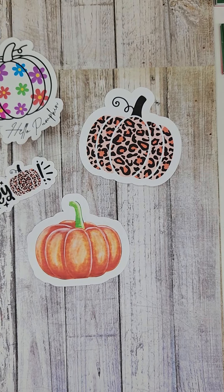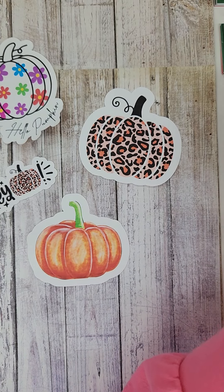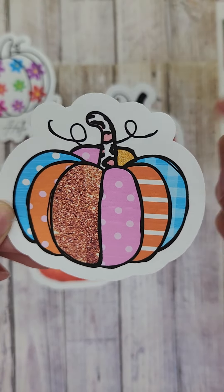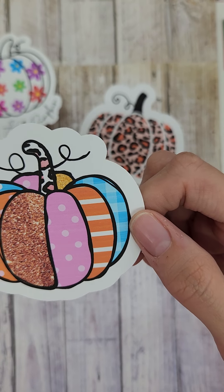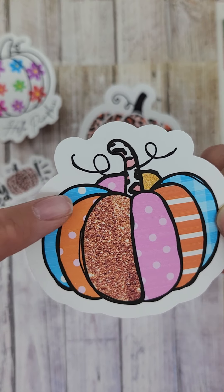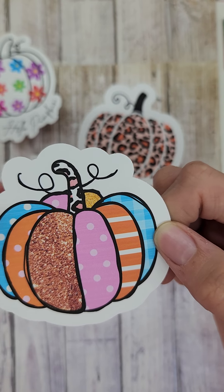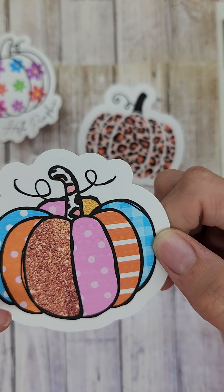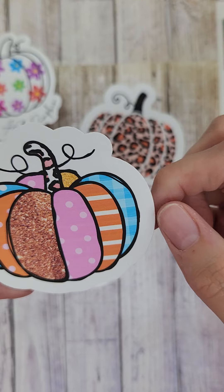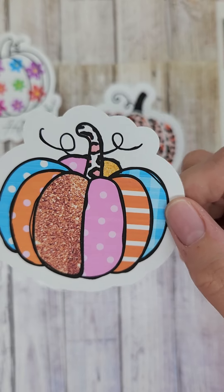And then Friday, girls, we are going to be doing one more pumpkin. Oh my Lanta, girls, look at this — how cute! It's kind of like a patchwork pumpkin. So you get this really pretty sky blue polka dot, and then the orange polka dot, and then this pretty gold glitter, and then a little leopard print there. And then plaid and stripes, and then more glitter on the back. So this is super cute, and this is coming out on Friday.